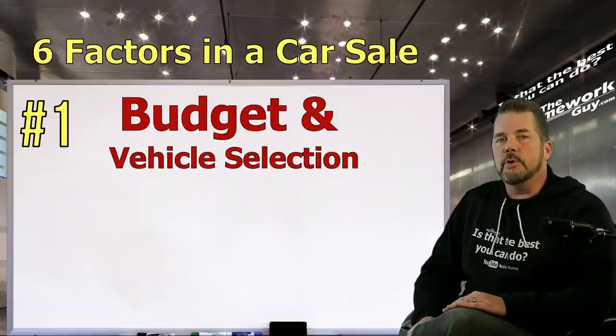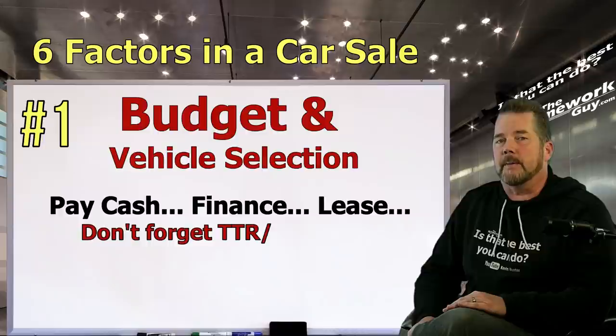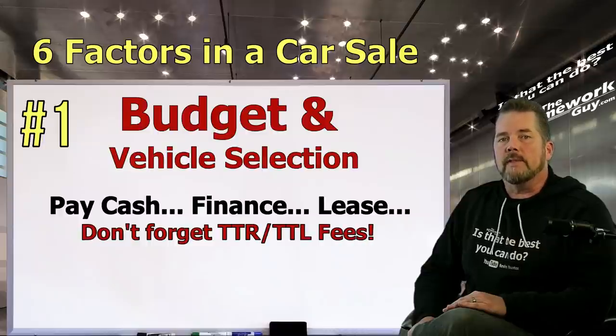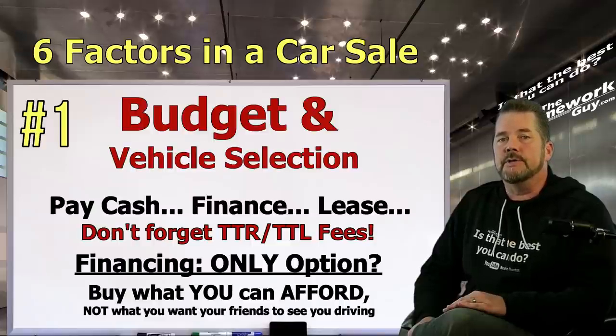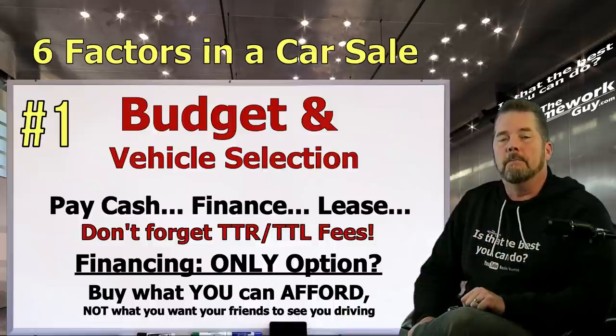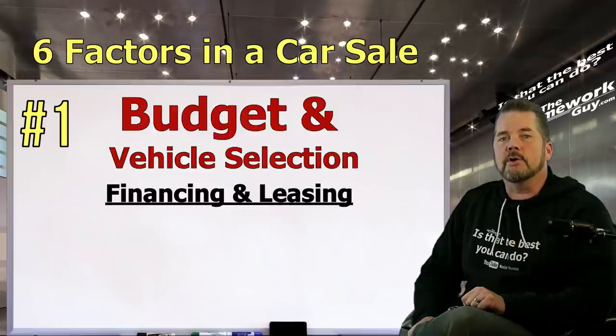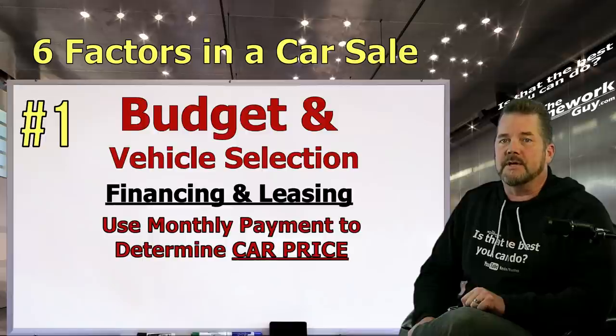Before you do anything, you need to decide if you'll pay cash, finance, or lease. Knowing your car budget is easy when paying cash — just don't forget about tax, title, and registration fees. We recommend the cash route, but if financing is your only option, making good decisions, not getting in too deep, buying what you can actually afford, and choosing the shortest loan terms will help you become a cash buyer much faster. Start your budget process with how much you can pay per month — do this at home, before you ever start car shopping.